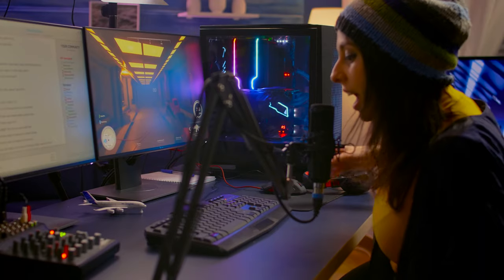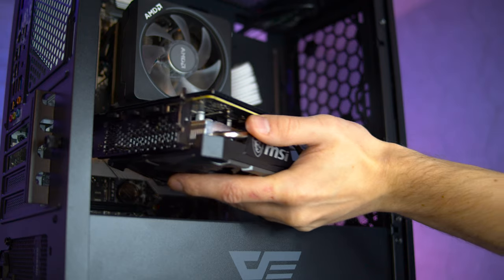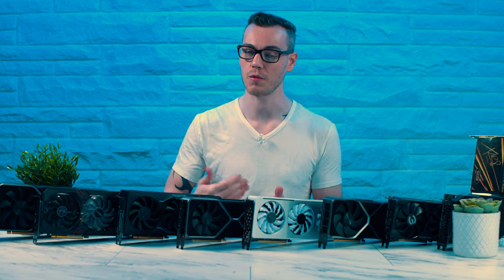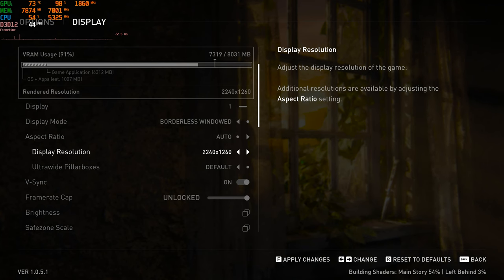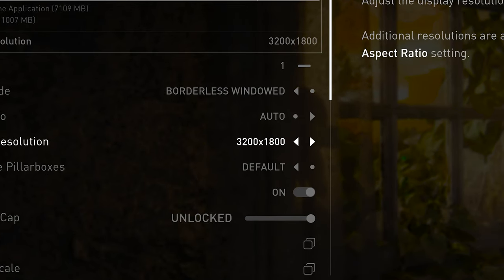I'm assuming you guys know what a GPU does and why you need one, because whether you're a gamer, a streamer, or a professional, a graphics card is one of the most important components of your system, and choosing one of higher performance will lead to completing the task faster, increased frame rate, and even increased fidelity and resolution options.